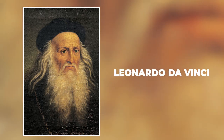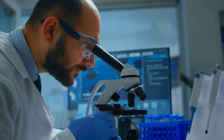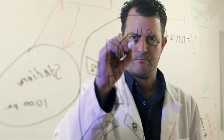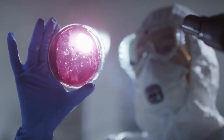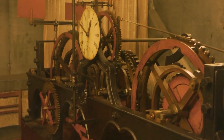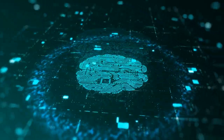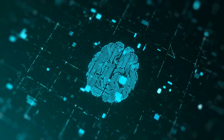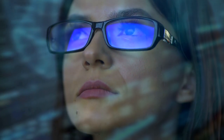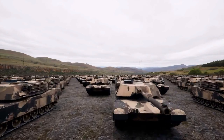Leonardo da Vinci is best known as an artist, but he was also a brilliant scientist and innovator. Some of his creations were absolutely remarkable, while others were strange and even lethal. Although it is widely acknowledged that da Vinci was influential in the construction of early airplanes, few people realize that he also spent a significant amount of time inventing weapons of war.